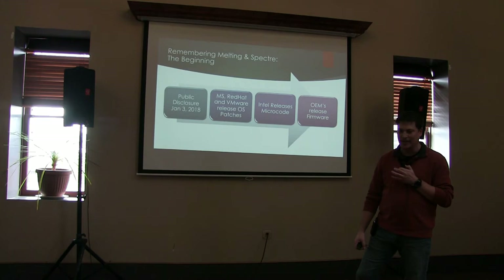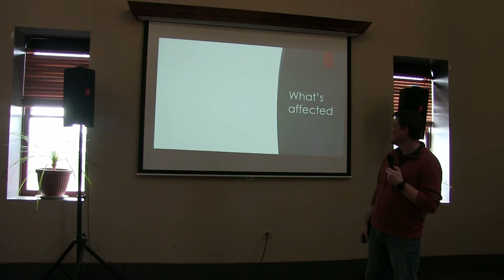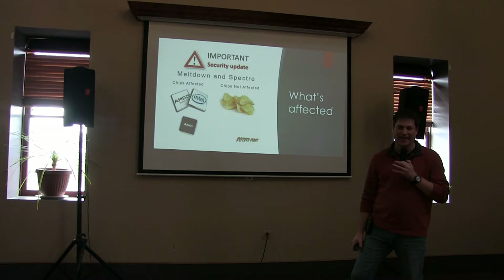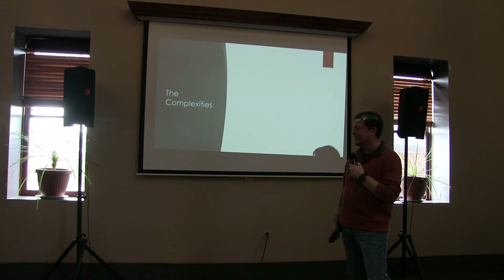Intel came out with their microcode for mitigations, and you've got your OEMs releasing their firmware — BIOS firmware, all that stuff. Just a little review in case you forget: what's affected? Just about everything. Some more than others.